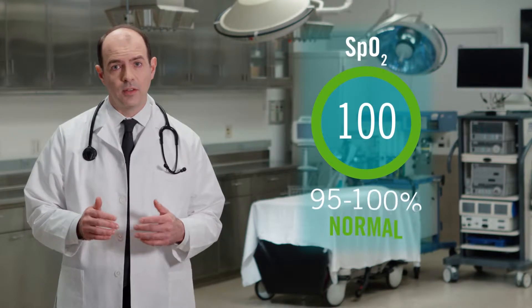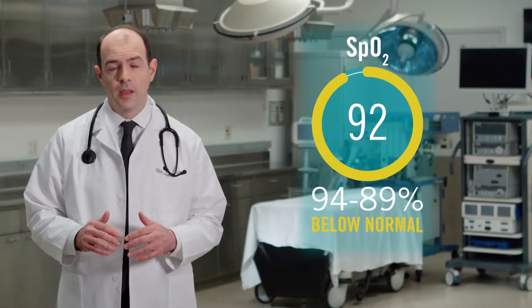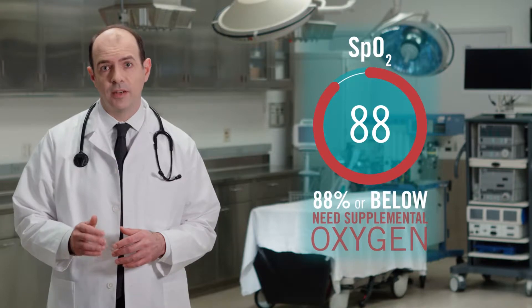People living with lung disease often have oxygen levels that are lower than normal. When levels drop to 88% or below, a health care provider may order supplemental oxygen.